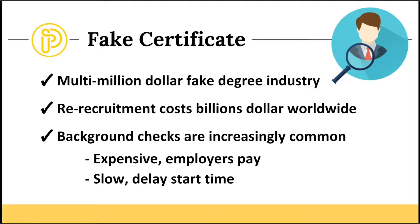Recruitment costs billions of dollars worldwide. Companies right now often run background checks on potential employees. It's increasingly common, but it is expensive — employers have to pay for background checks — and it is slow, sometimes delaying the employee's start date.